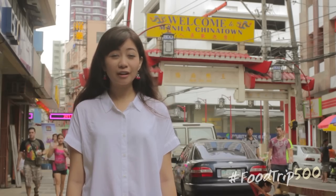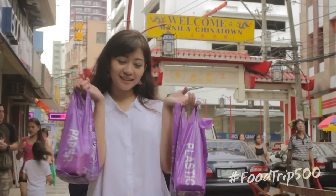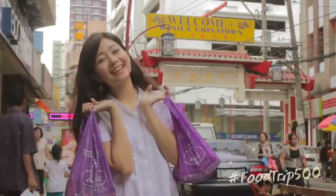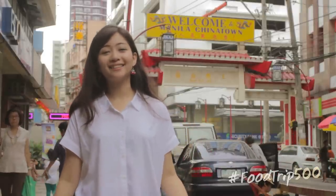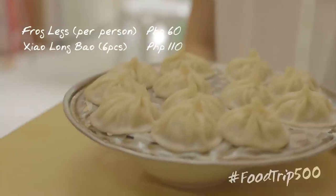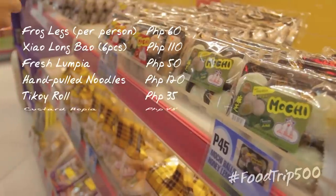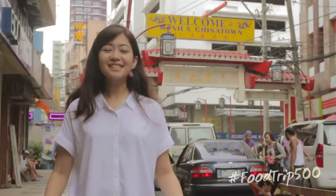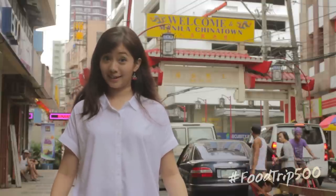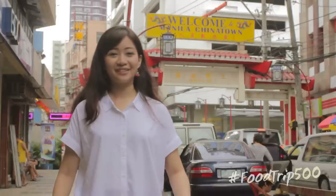I'm so full I can barely eat — and then I bought some more, so I'm going to be eating more when I get home. I'm so happy about today because we had three big meals: dumplings, noodles, and we have pasalubong — all for 500 pesos. You can pretty much stuff yourself senseless on a pretty sensible budget. Which is why I always come back to Binondo for seconds.